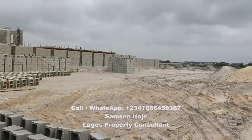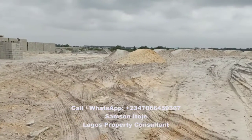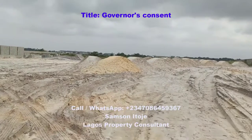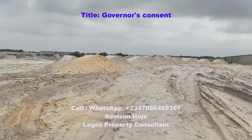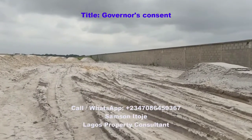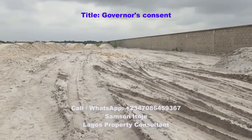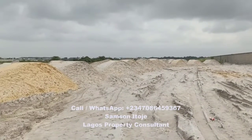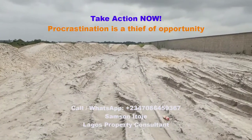My number is on the screen — call me right now to buy one or more plots in this estate. Remember, this is prime property sitting directly on the tar road, and the title is good. The title is Governor's Consent. Do not miss the opportunity to buy prime property in a prime location in Ajah, Lagos, just a few minutes from Lagos Business School.